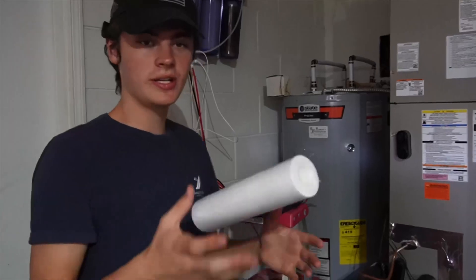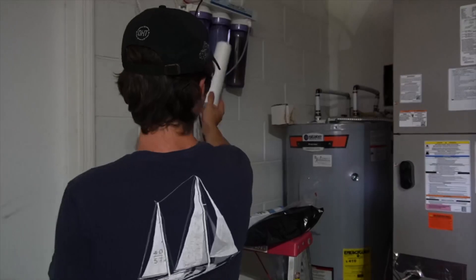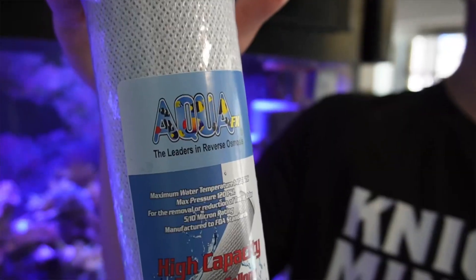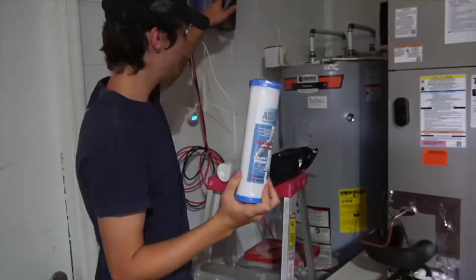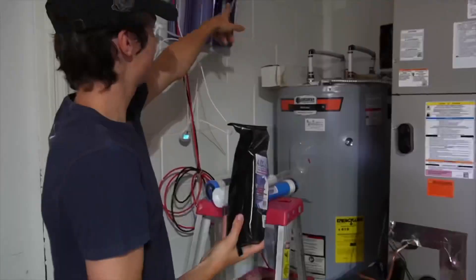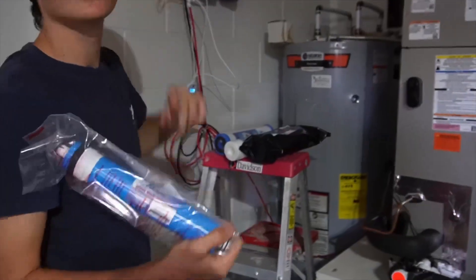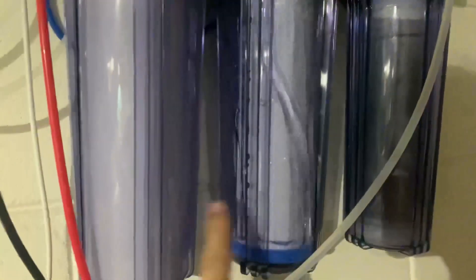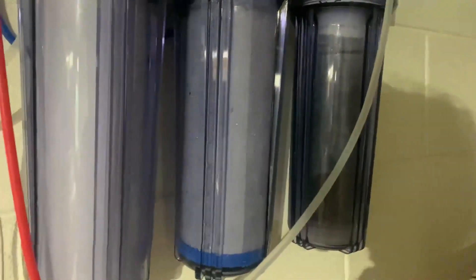I got the different cartridges here. This is the sediment filter — that's going to go in the first stage. Then I got the high capacity carbon block, which goes in the middle one. Then I have the DI resin, which goes in the last chamber, and then I also have the ultra high rejection cartridge, which goes on the top. We got all the cartridges replaced, and now we're just going to fill it up with water. The water will fill each cartridge chamber and then we'll be ready to flow into our RO reservoir.